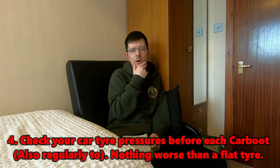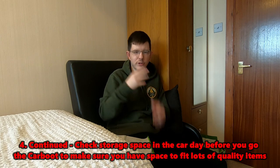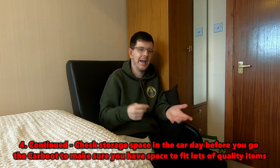Tip four: check your car tire pressures before you go - it's a legal requirement and you don't want a puncture driving 20 or 40 miles to a car boot. You can find the correct pressures in your car handbook. Also check the space in your car; bring boxes or bags to organize your haul, take out anything unnecessary, and stack items so they don't fall over.